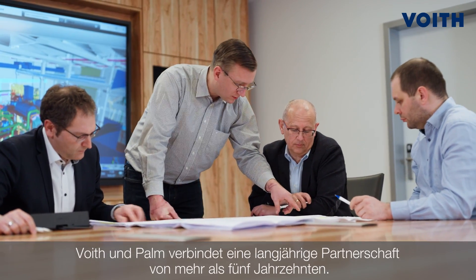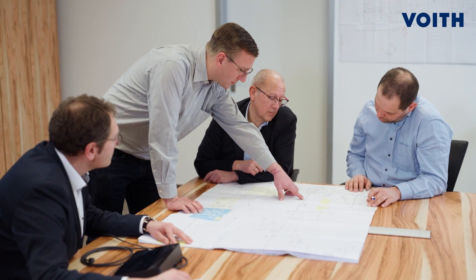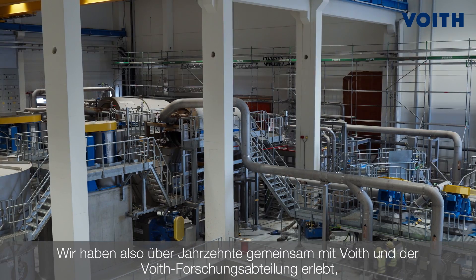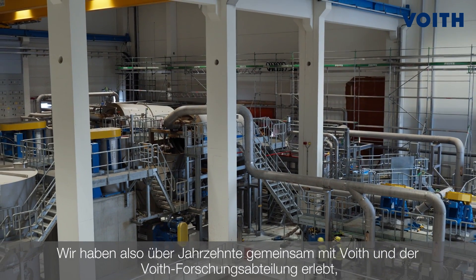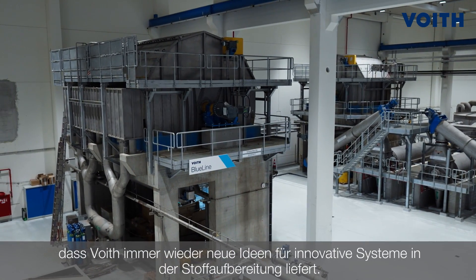Freud and Palm — that's a long relationship over five decades. Five decades ago, we commissioned and implemented the first double disc refiner at our Allen. And now in Allen, we have developed together with Freud the green piping technology system — a piping system which uses a low amount of energy with the highest fiber yield. Over decades, together with Freud and Freud's R&D department, we have seen that Freud has always new ideas for new systems in stock preparation.